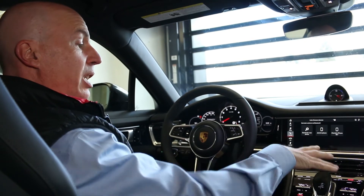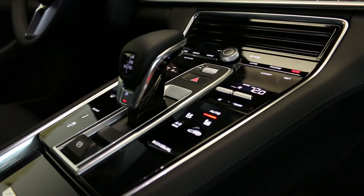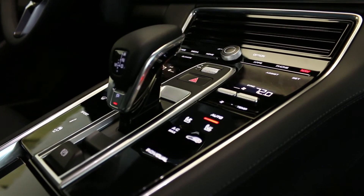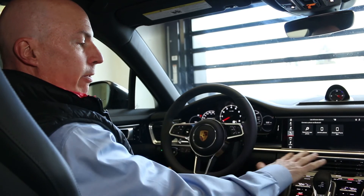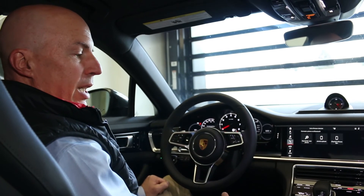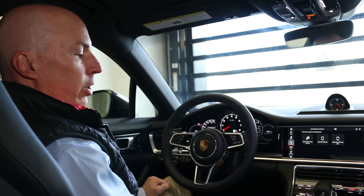They've also cleaned up the center console. You may recall many of the buttons on the old Panamera was a little overwhelming for many customers. So now we have fewer buttons, but they're still right at hand and easy to use for your common functions.